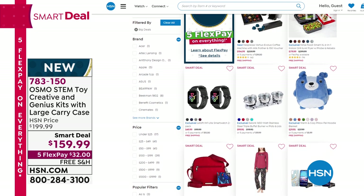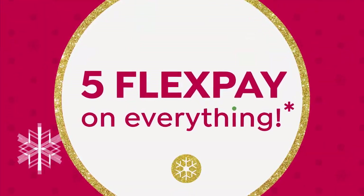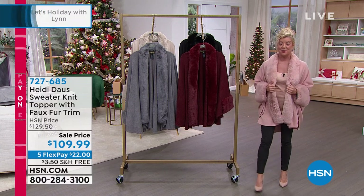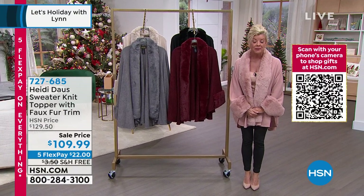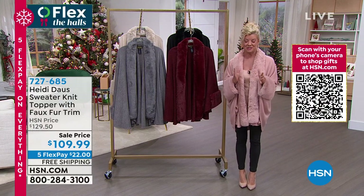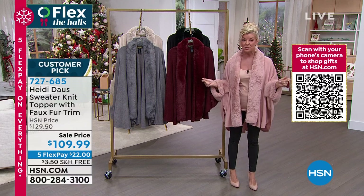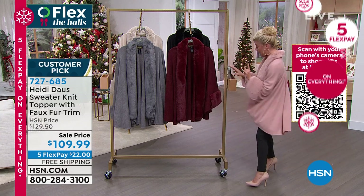On top of that, we have guaranteed returns until the end of January 2022. Now, a top favorite: I could not handpick a better gift for that very special lady in your life. We're introducing Heidi Doll, and these completely sold out in one airing. We thought, let's bring it back for the holidays. I'm wearing it in the blush color — let me take you through the other color choices.